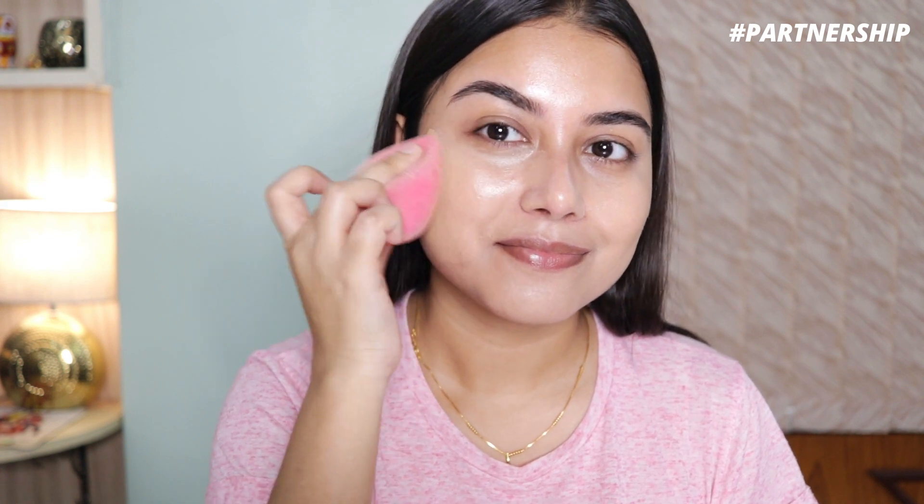Since it has niacinamide, it evens out your skin tone, locks in moisture, keeps your skin hydrated, and reduces acne marks and spots. It's a very lightweight, non-greasy formula so it doesn't feel uncomfortable. I've never seen a BB cream with so many skincare benefits, and after applying it I noticed it kind of plumps up my skin. I'm using a beauty blender to blend everything out.